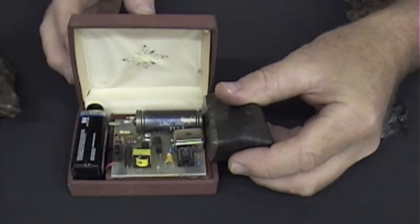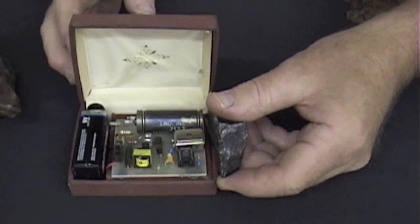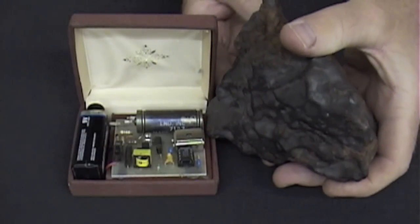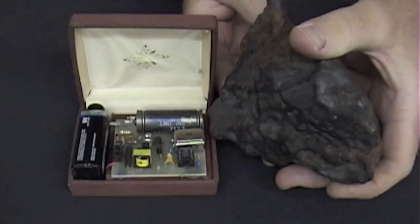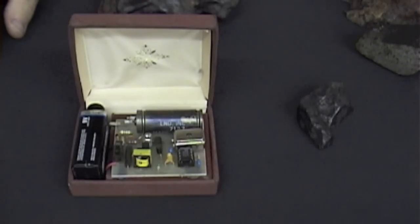There's the Brenham Pallasite on the Geiger counter — background level. Here's a stone meteorite from Northwest Africa — again, very low background levels. Here's Canyon Diablo iron, and here's a Seymchan iron meteorite. Again, as advertised, no appreciable radiation associated with meteorites — or at least no more than what you'd expect to see in background levels or just common earth rocks.